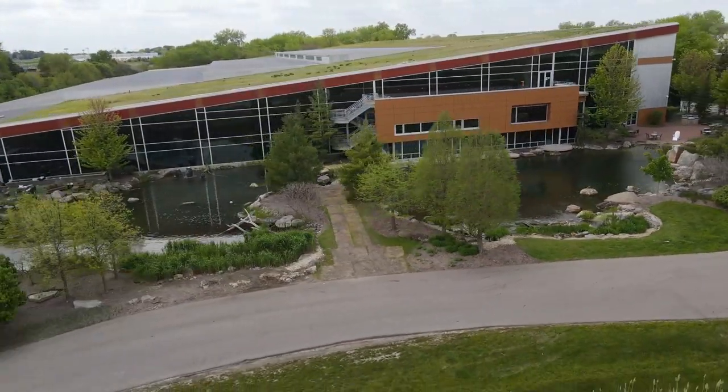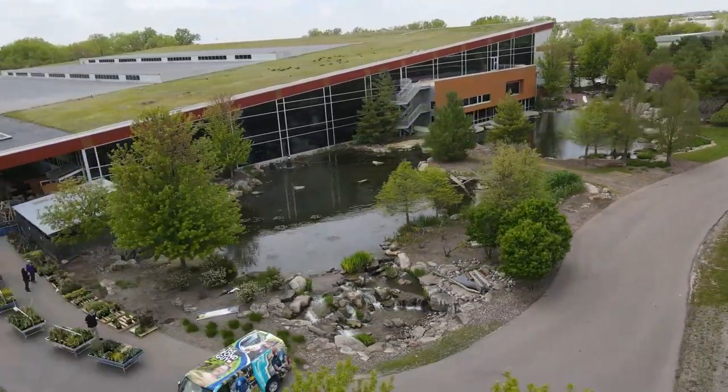It's Brian with Team Aquascape, and I'm doing a special edition here in front of our design and inspiration center, also known as our retail store. Come with me and let me show you all the new things we've done with our store — how things have grown, how things have matured, and some of the new additions. Come on.